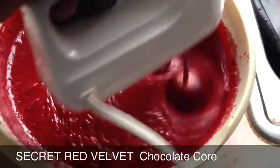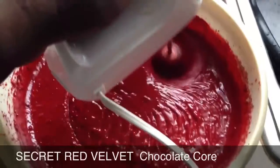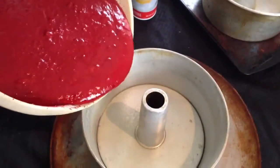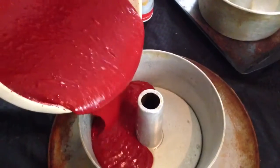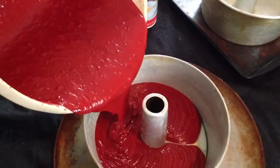One thing you should know about red velvet cake if you've never had it before is that in addition to using sugar and in addition to using strawberry flavoring, red velvet cake has cocoa powder added to it.